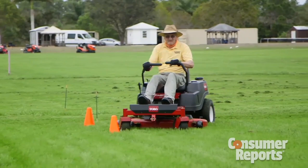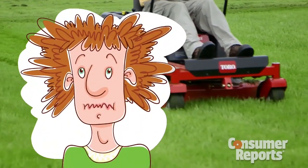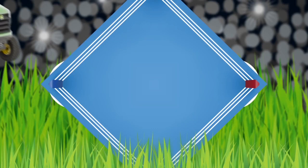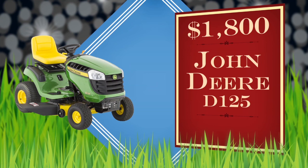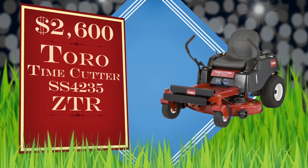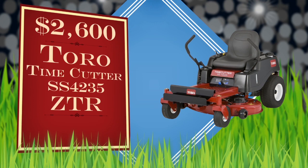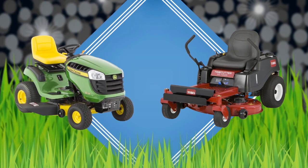A challenge, since Consumer Reports tests have found that going too quickly can result in the equivalent of a bad haircut. The contestants: the $1,800 John Deere D125 lawn tractor with a top speed of 5 miles per hour, versus the $2,600 Toro Time Cutter ZTR with a top speed of 7 miles per hour. Both are equipped with a 42-inch cutting deck.